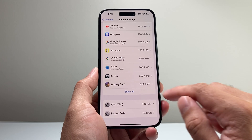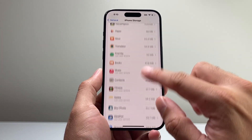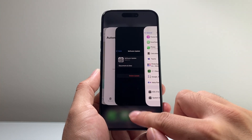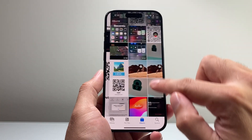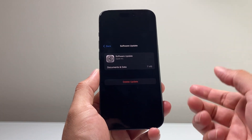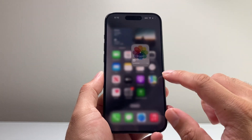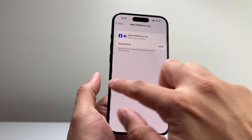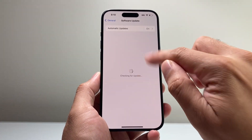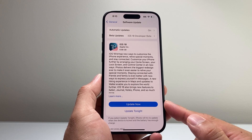Also look to see if the update is listed in that storage screen — sometimes it may already be there. You can delete it if it previously tried to update. Look for something like 'iOS' followed by the version number, click on it, and it'll give you the option to delete it. Then go back into Settings, go to General > Software Update, and click Update Now to reinstall the update fresh.